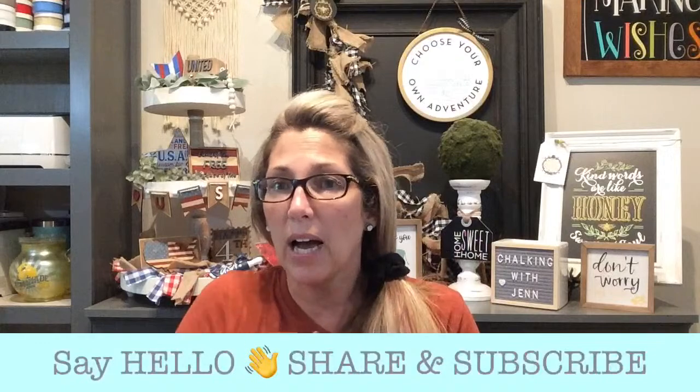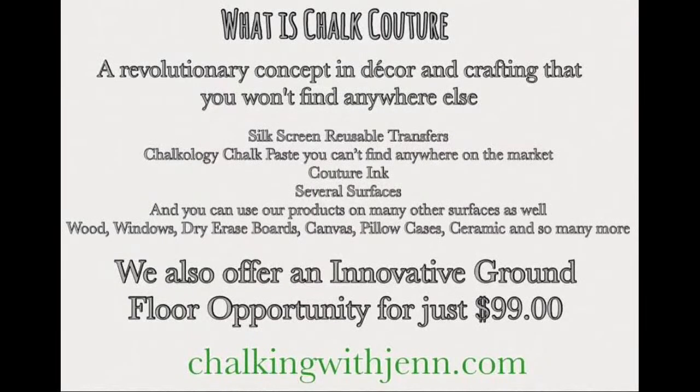My name is Jennifer Jones and I am an independent designer with this really awesome company called Chalk Couture. All these gorgeous things that you see around me were created using Chalk Couture products. If you've never heard of it, I would love to share this with you. So what is Chalk Couture? We are a DIY home decor and crafting company, and you won't find our products anywhere else except through designers like myself. We have super amazing silkscreen reusable transfers.